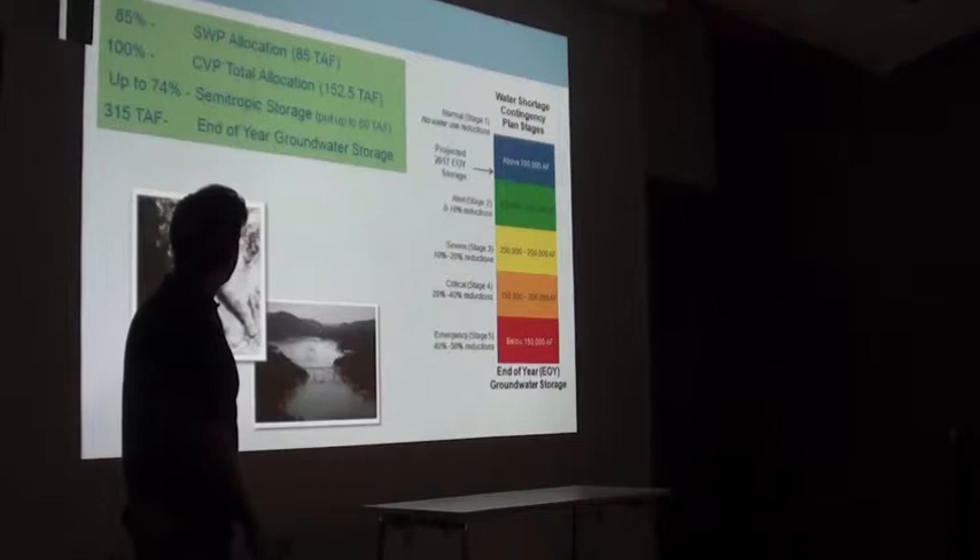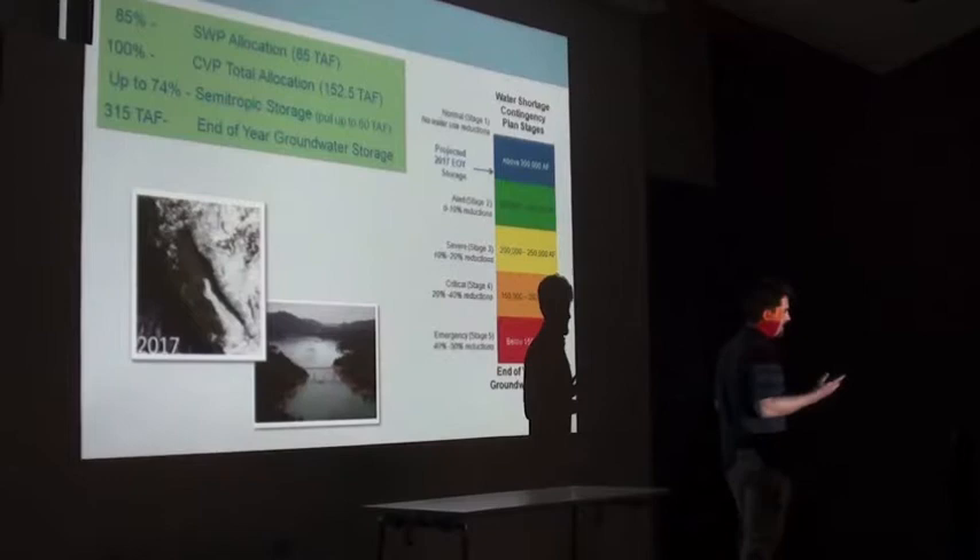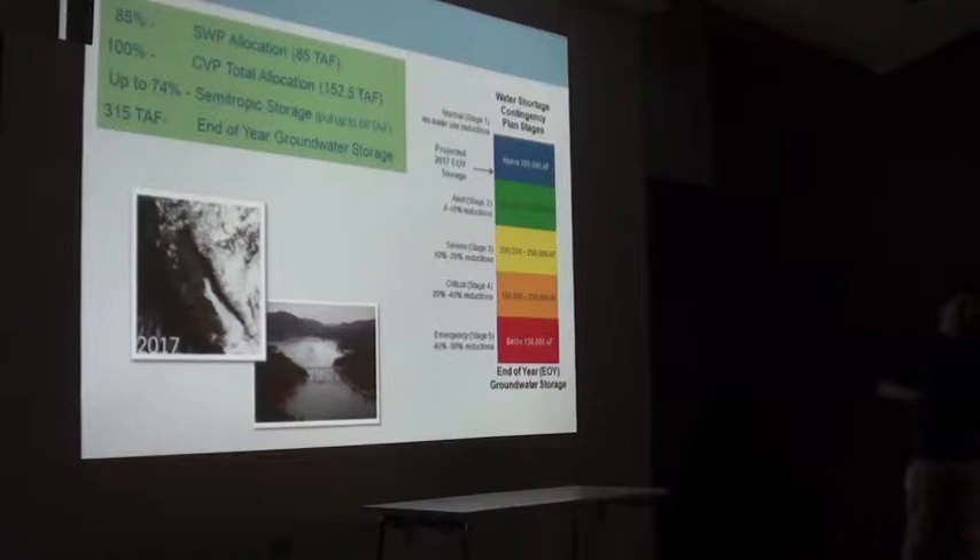Question: 'It says up to 60,000 acre-feet — is that how much you can put in every year, or is that the total storage in semi-tropic?' That is our total storage allocation, though there are other agencies with agreements there too. The value is described as 'up to' because it's continually increasing — as water gets imported to us from these projects, it bypasses us and goes to semi-tropic so we can withdraw it in a future year. So it's not a finite number currently.